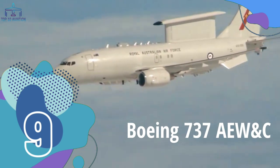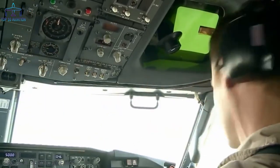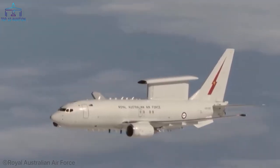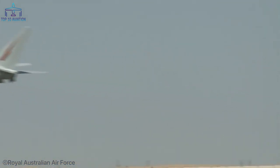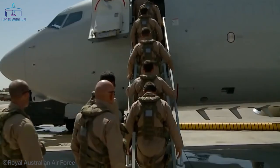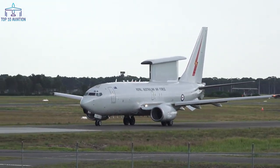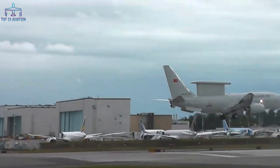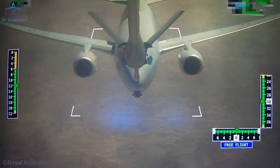Number 9 – Boeing 737 AEW&C. Designed with only one thing in mind – security. Do you see that giant shark-like fin on top of the AEW&C? That's the new and improved Active Electronically Scanned Array Radar Antenna, an upgrade on the previous model which uses a fixed one instead of a rotating disc. Because the primary use of this plane was airborne early warning and control, the 14 planes ever built have been used by the Royal Australian Air Force, the Turkish Air Force, the United Kingdom, and the Republic of Korea Air Force.